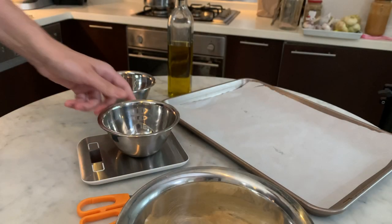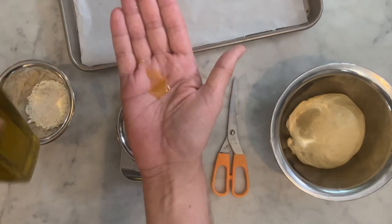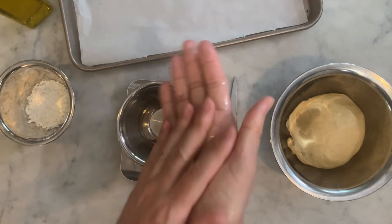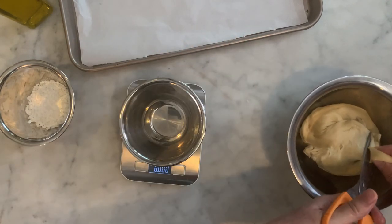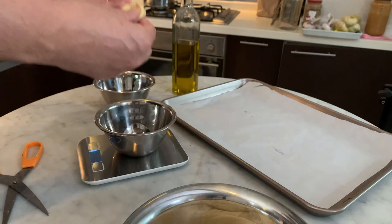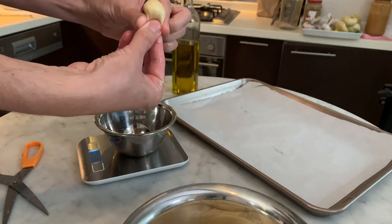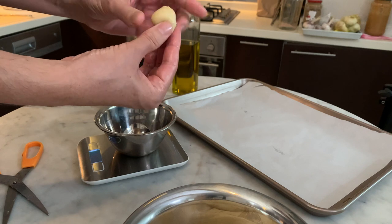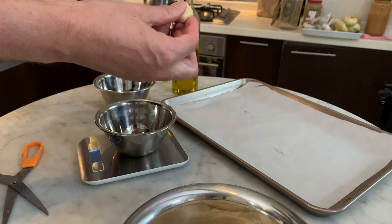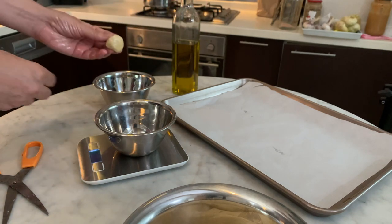In the meantime, start to shape your chouquettes. You will need a scale for this operation. Start by oiling your hands with any oil of your choice. Cut a piece of dough and weigh it to be 10 to 12 grams — that's the ideal weight to get chouquettes of a nice size. If you make them bigger, they will look like choux, and chouquettes are smaller than choux. Then form a ball with the dough, pinch the bottom part with your fingers, flatten it slightly, and dip it into the pearl sugar.